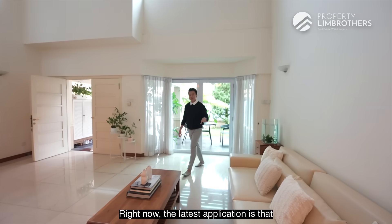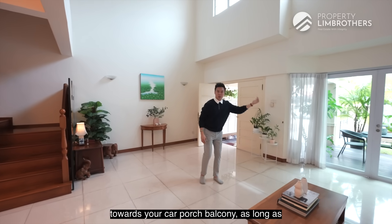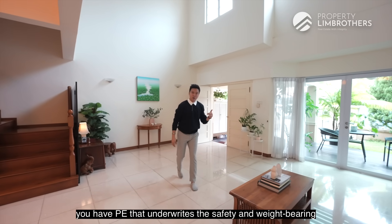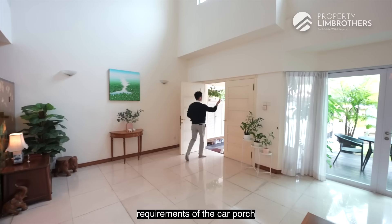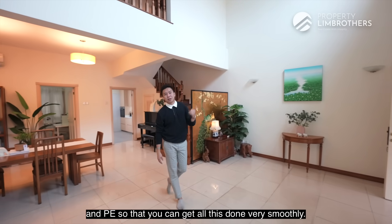The latest ruling is that you don't have to seek approval to walk out towards your car porch balcony, as long as you have a PE who underwrites the safety and weight-bearing requirements of the car porch. Most importantly, work with a certified architect and PE so that you can get all this done very smoothly.